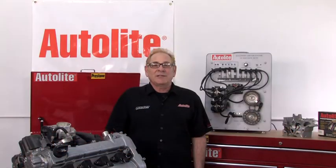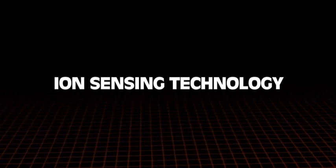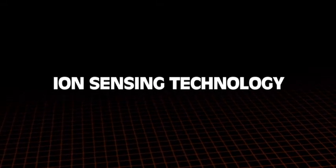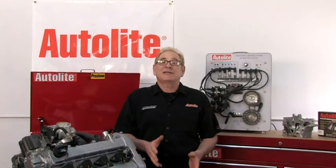We'll discuss what systems today's automakers are using and give you an idea of what is in development for the future. Let's start with a fairly new technology that's starting to be used by automakers — it's called ion sensing technology.